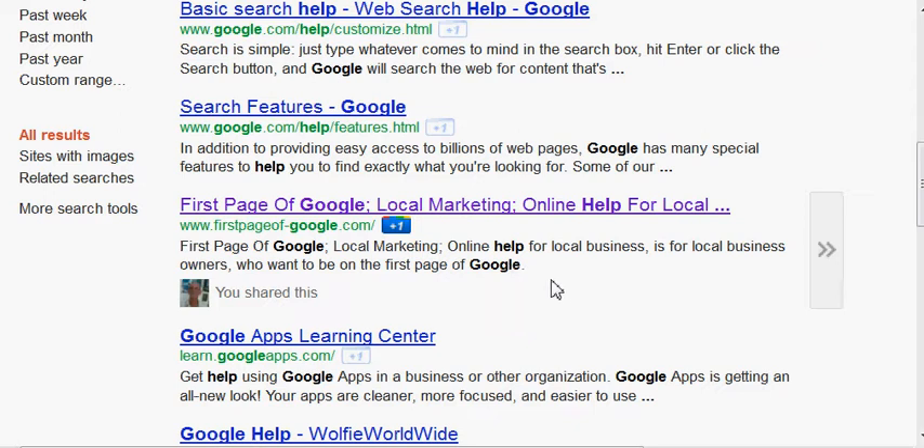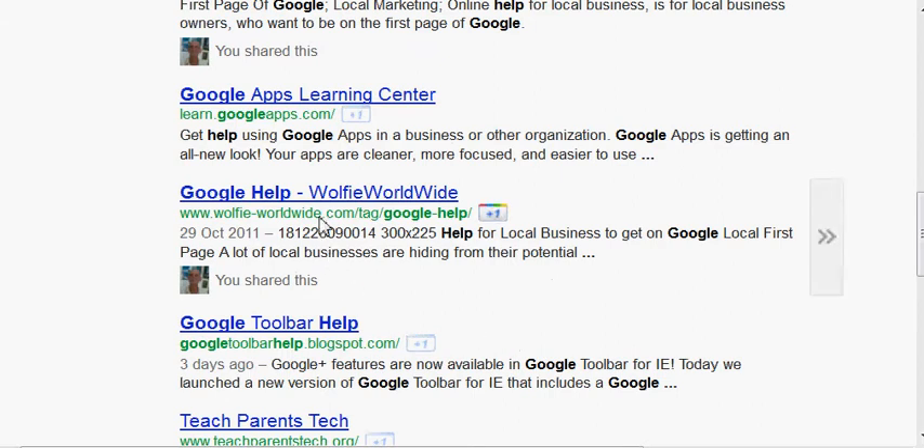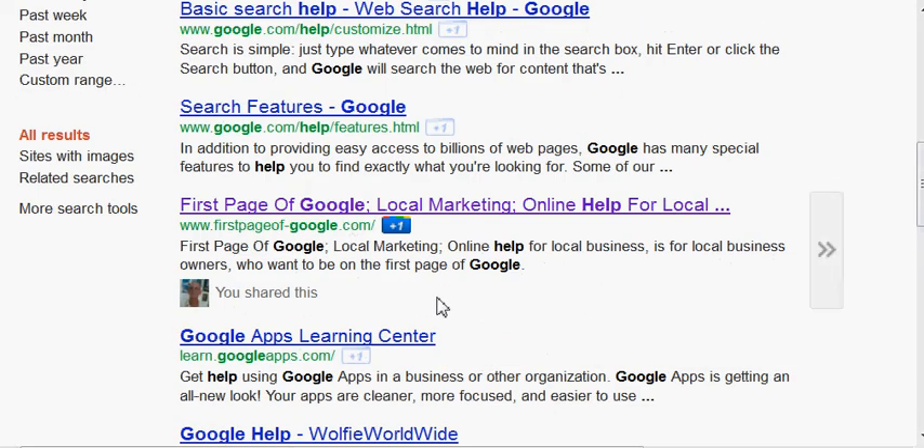And again 'Google' there. Now if we scroll down a little further, another demonstration of this: we've got Wolfie Worldwide here, which is another one of my websites, and I haven't got that particular phrase 'Google help' on the website, but we have got it here. The URL shows Wolfie Worldwide dot com forward slash tag forward slash Google help — so it's actually off one of my meta tags, and that's where it's got it from. I hope you can see there how Google is helping.